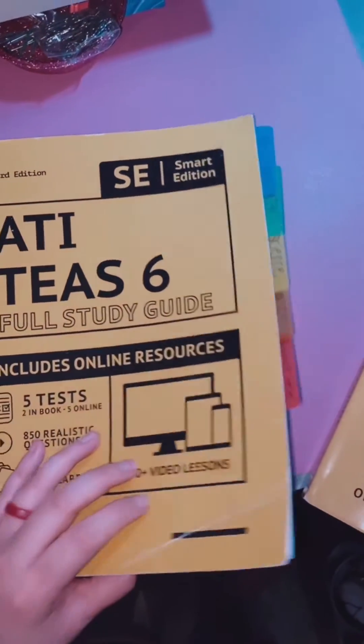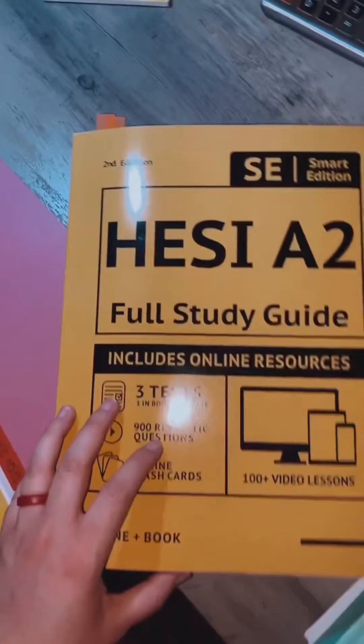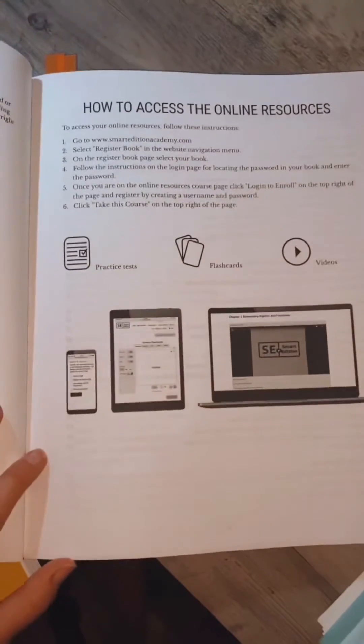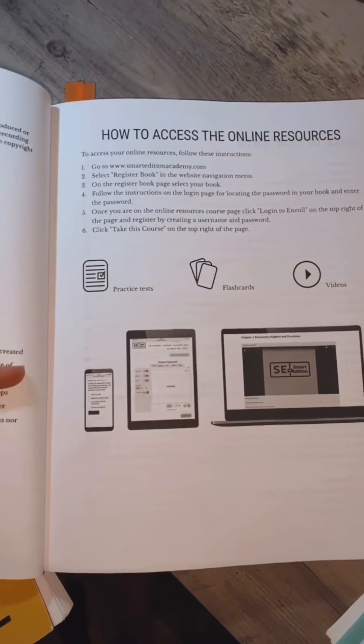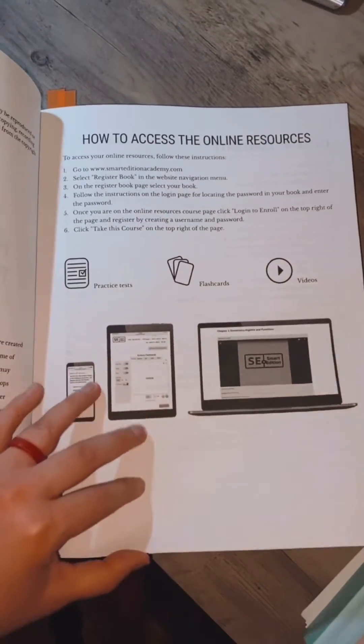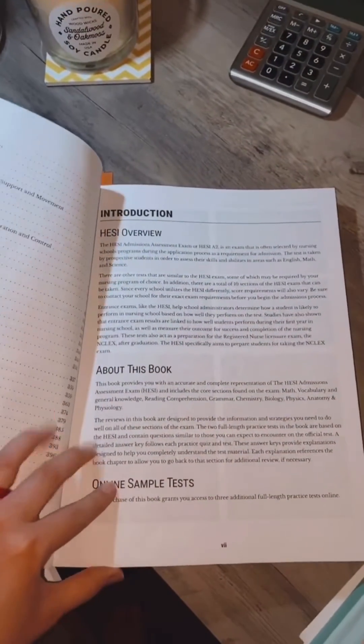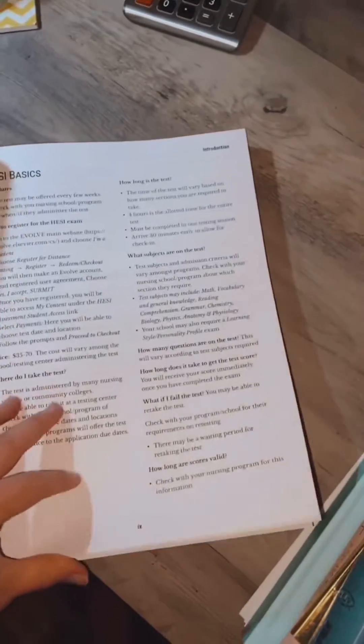I want to share with you all the tips and tricks that Smart Edition has to offer — online, book, everything. Up close and personal with the books: the TEAS one I tabbed, the HESI one I tabbed. You can mark it all up and it actually gives you how to access all of the online resources, which is amazing. Table of contents, HESI overview, and then just the basics about each exam, which is my favorite.